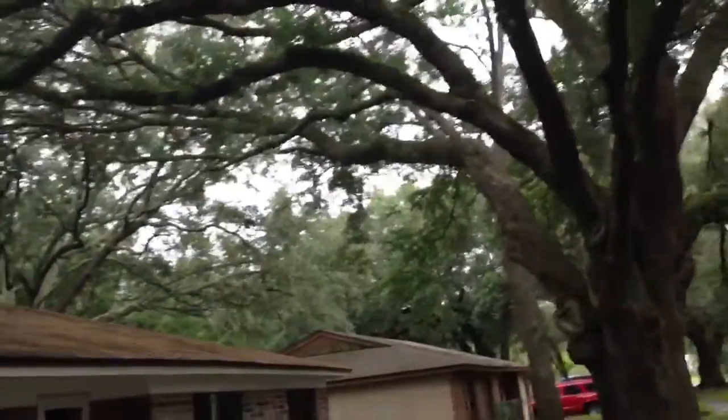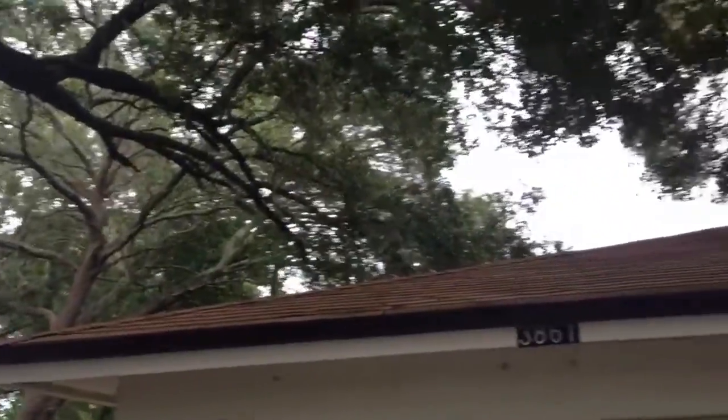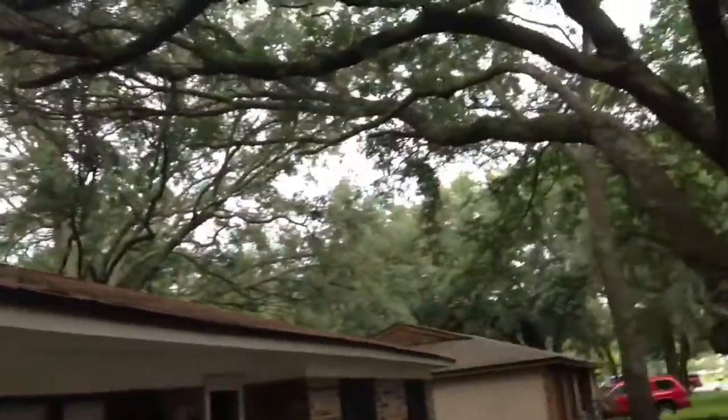This big branch is still leaning over the roof. It might cause a problem in the future. Right now the roof looks clean.